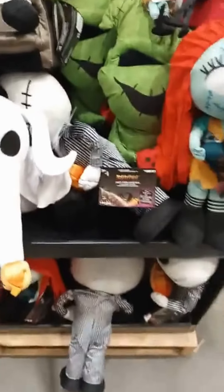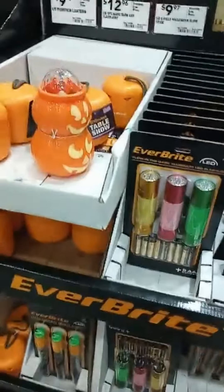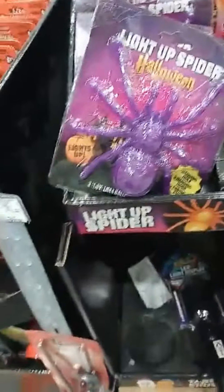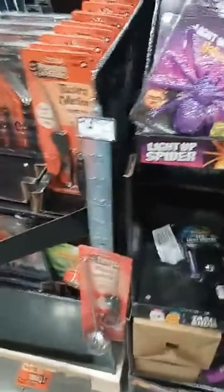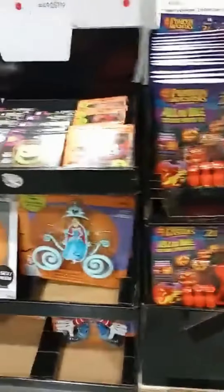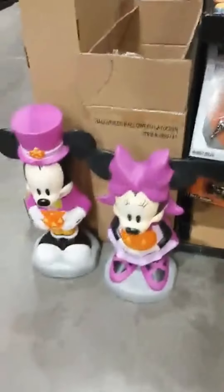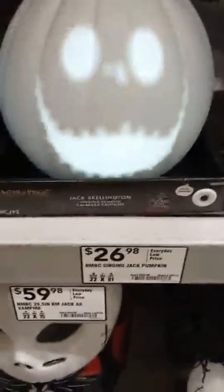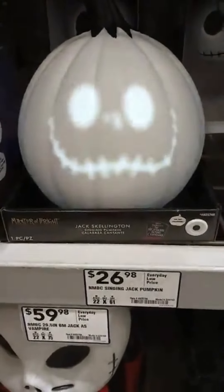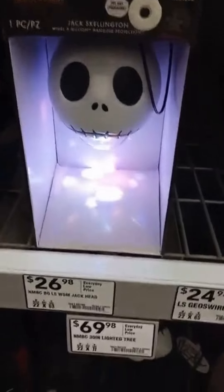You got the leaves over here. Add some more decor — Halloween spider, time to do some pumpkin carving right here. Look at those Minnie Mouse and Mickey Mouse. We've got Jack here, Jack right there.